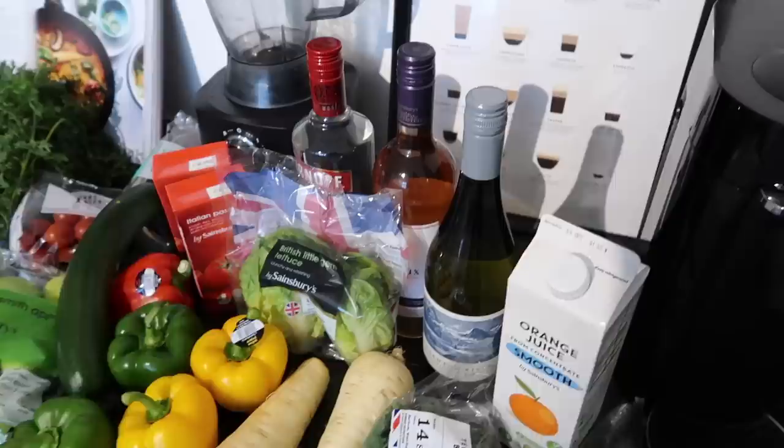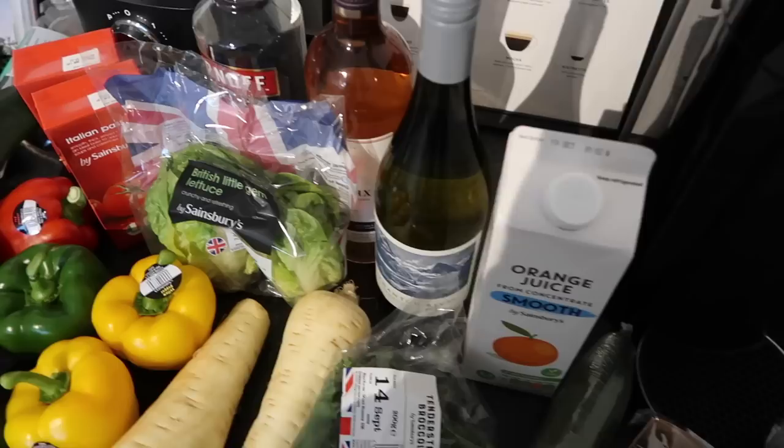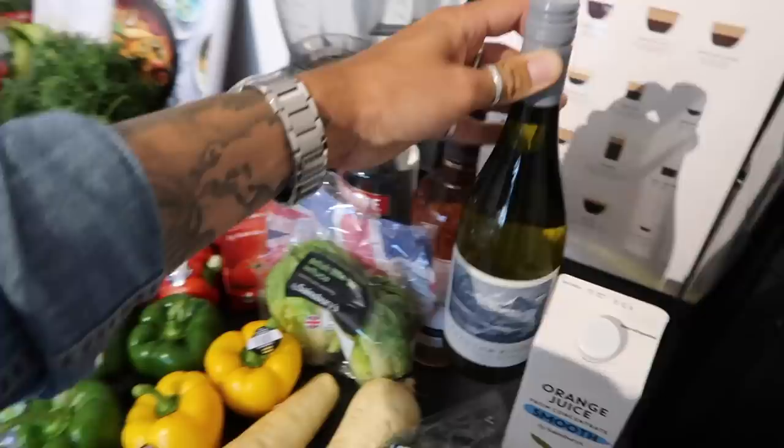Drinks! We got two bottles of wine, orange juice, and a bottle of vodka. Balance is key! We pop orange juice as the base of our smoothie — a carton lasts us a really long time. This is just the Sainsbury's own regular one. I picked up this bottle of white wine — the Phantom River Sauvignon Blanc from Chile. I always find Chilean white wine is absolutely delicious.